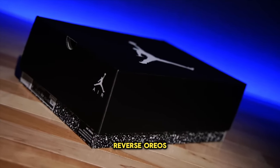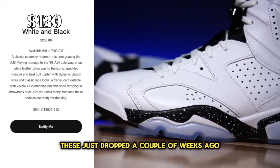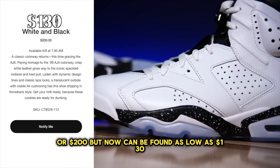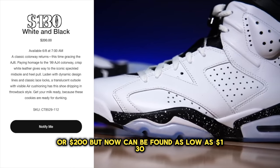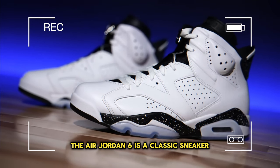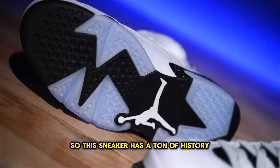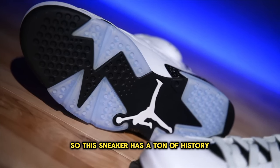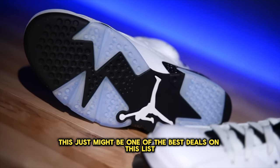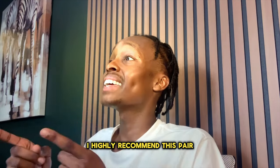Number 3 on this list is the Air Jordan 6 Reverse Oreos. The reason I had these on this list is because these just dropped a couple of weeks ago for $200, but now can be found as low as $130. The Air Jordan 6 is a classic sneaker that Michael Jordan actually won his first championship in, so this sneaker has a ton of history and this just might be one of the best deals on this list. If you like the Air Jordan 6s, I highly recommend this pair.